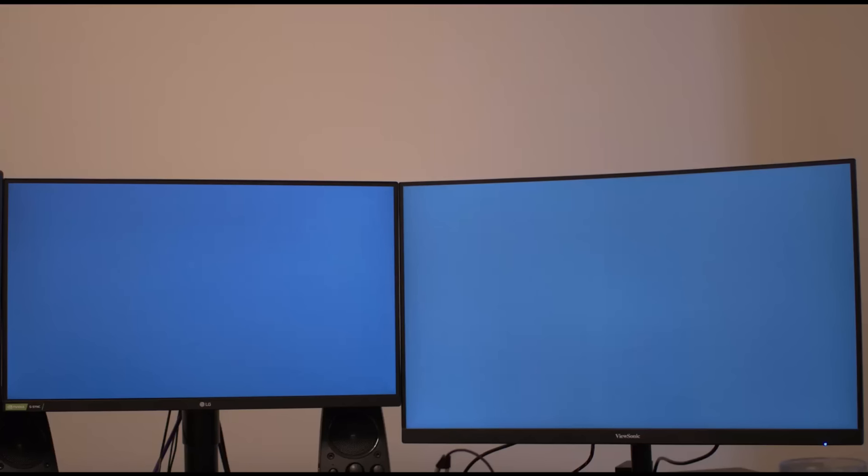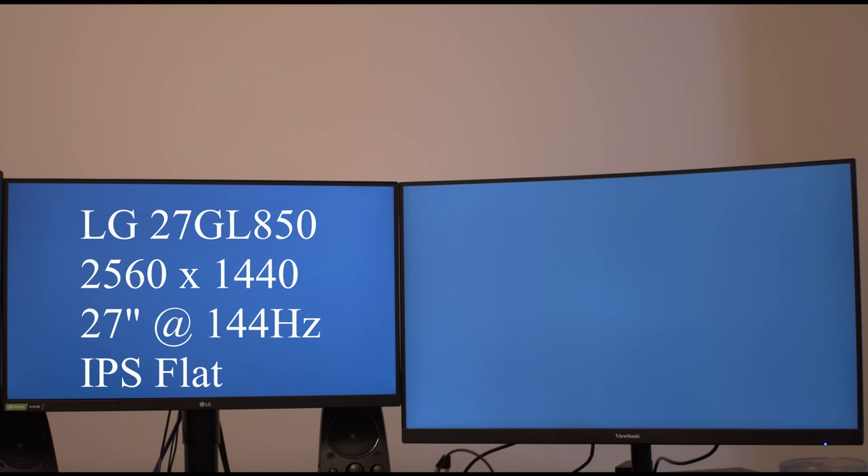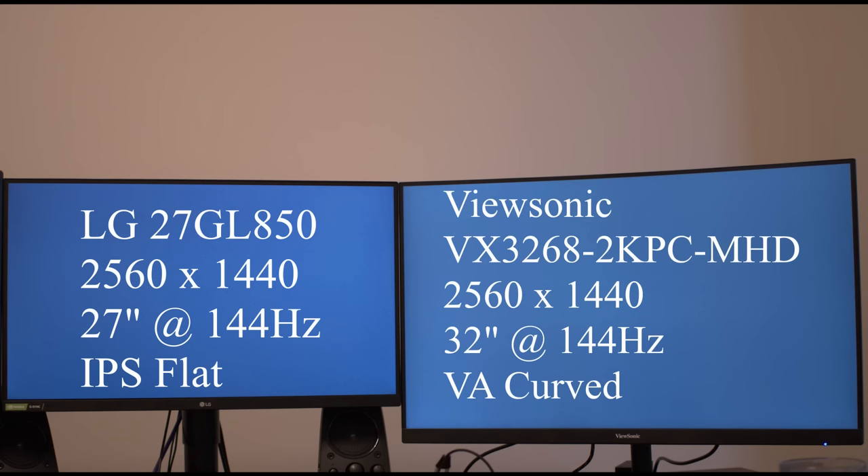On the left we have an IPS panel, the LG 27GL850, and on the right we have a VA panel, the ViewSonic VX8268. The only main difference is that the ViewSonic is slightly bigger with a curve while the LG is smaller and has a flat display.